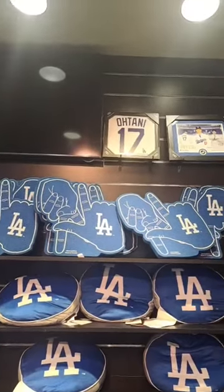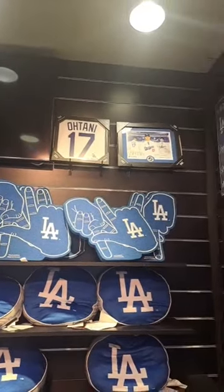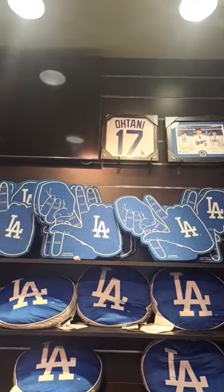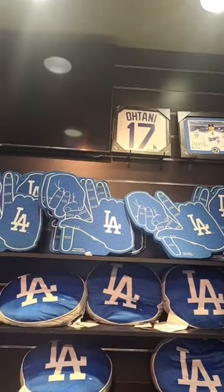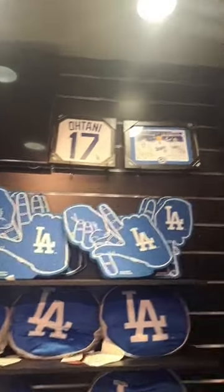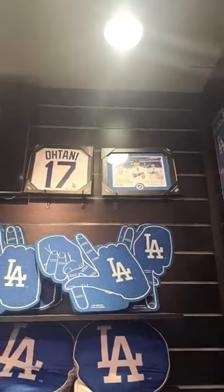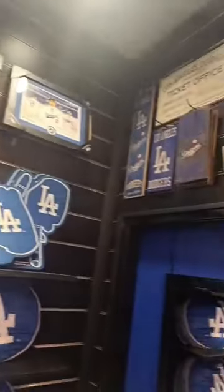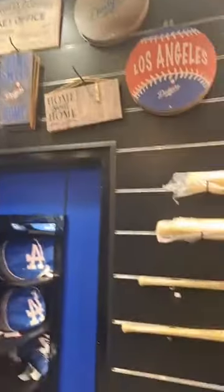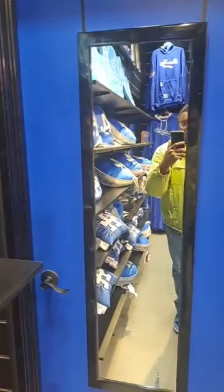They didn't have it with Shohei Ohtani here, because Shohei Ohtani just became a member of the LA Dodgers and signed a 10-year contract worth $700 million, largest in MLB history. They didn't have a picture of Shohei Ohtani wearing his Dodgers jersey during the press conference. This place is a bomb. You can have a mirror where you can try on Dodgers jerseys, see if it fits you.